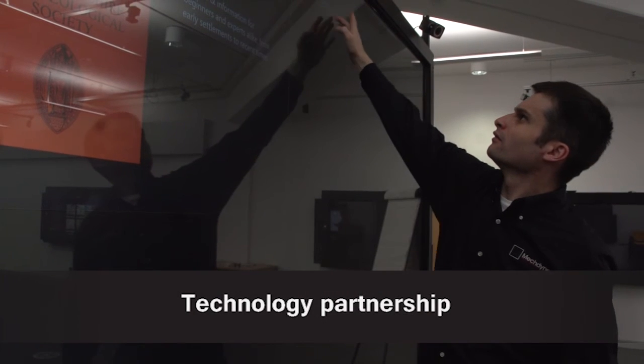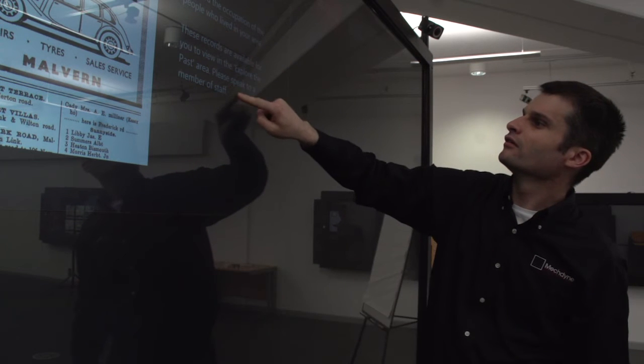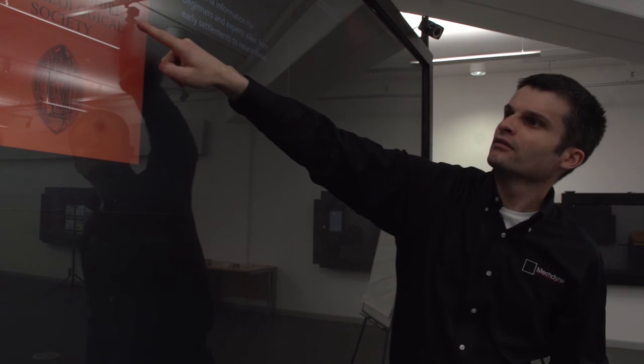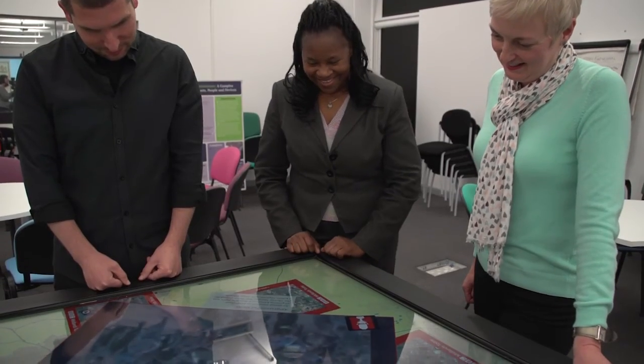It helps ensure that we can continue to get the most out of the major investment that we've made with the company. An engineer will come out pretty quickly, disassemble the table, take a look at it, and fix it. Knowing that we can make a quick call and get a quick fix is really very important.